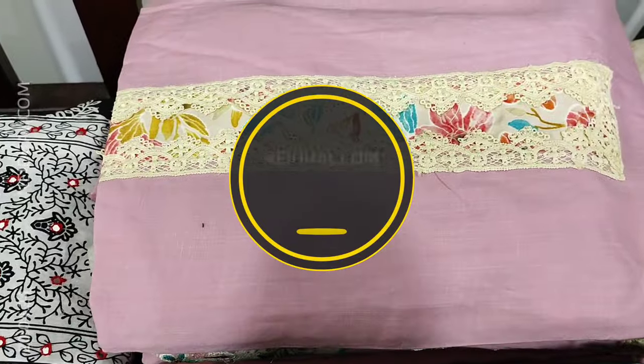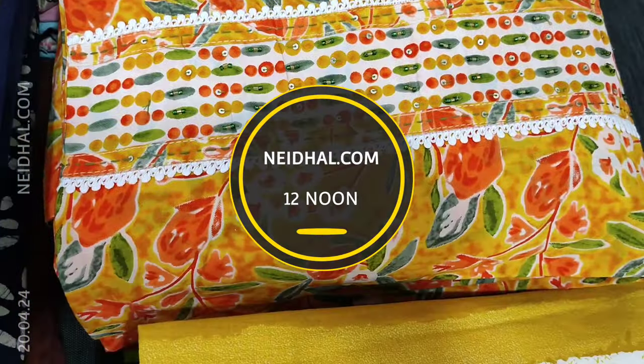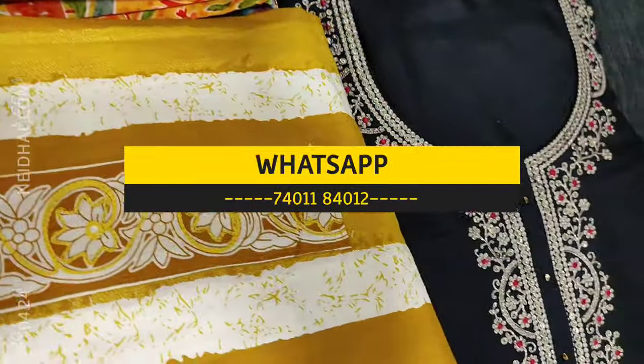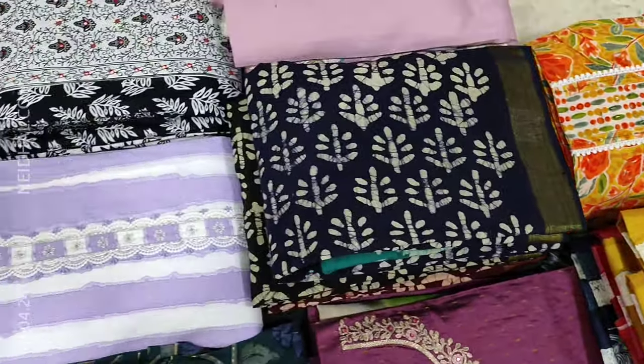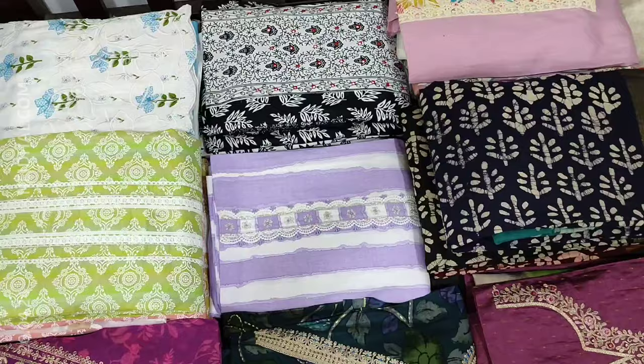All these products will be available on our website nahidhal.com from 12 noon onwards. You can place your order directly from our website or through WhatsApp. Kindly note there will be slight variation in colour due to the lighting used for videography, so please consider the picture posted on our website for reference.